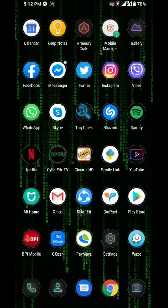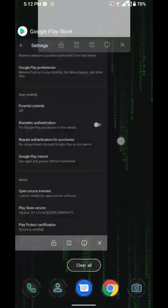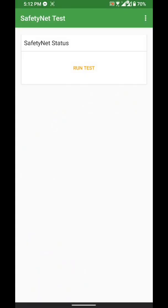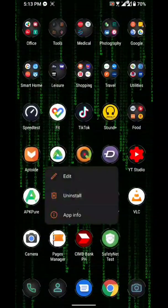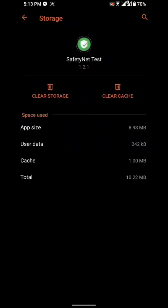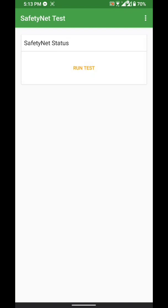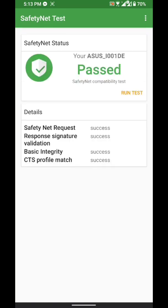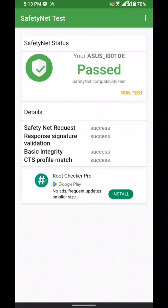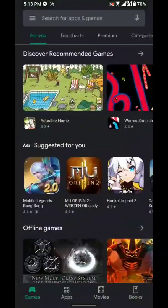As you can see down here, Play Store — device is certified. And also, it also passes Safety Net already. In case you need to fix Safety Net, all you have to do is the same thing: just long press, open your storage, clear storage, and click it again. Everything's working — Safety Net passed, Play Store is now certified.